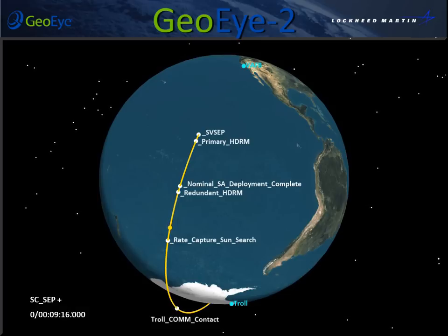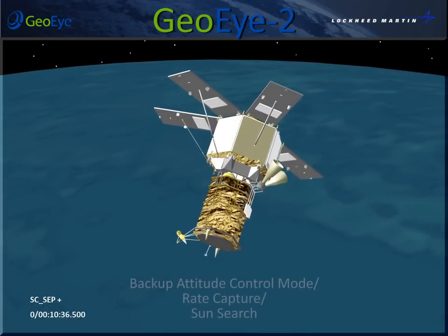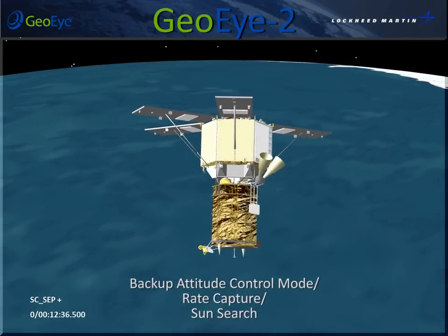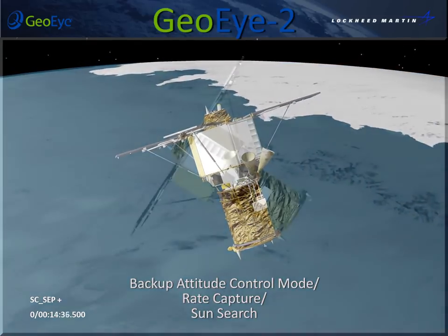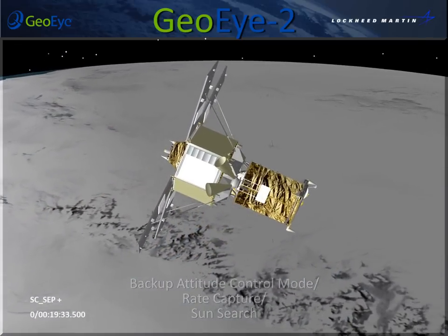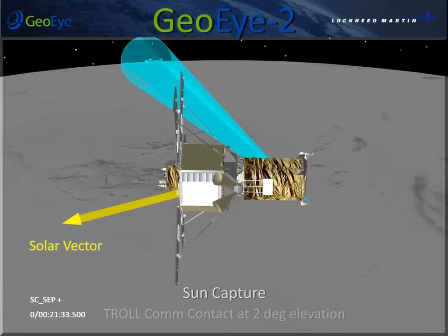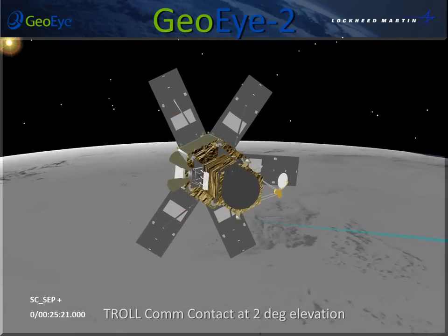Approximately 29 minutes after liftoff, the spacecraft begins sun-search mode. Sun capture duration depends upon the orientation of the spacecraft to the sun. Sun capture will complete approximately 41 minutes after liftoff depending upon the orientation of the spacecraft.